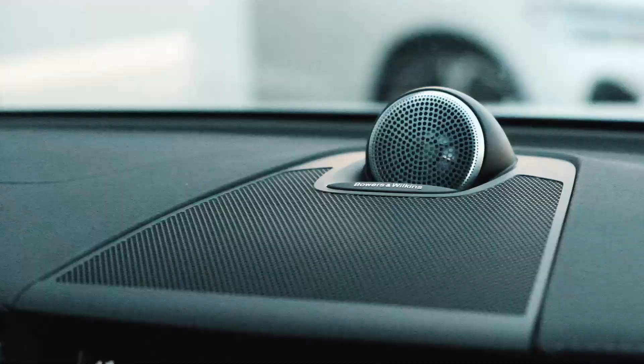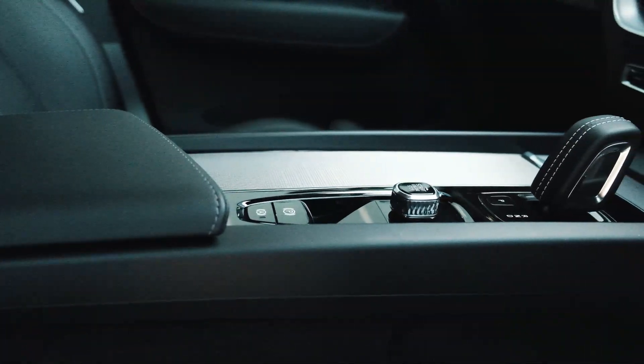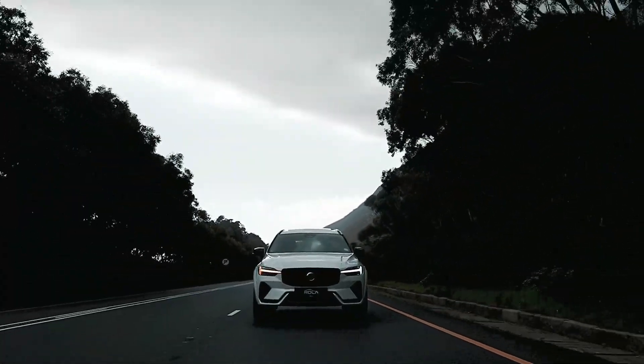In pure electric mode you can travel up to 81 kilometers without switching on the petrol engine. You can recharge while on the go, or you can plug in at home for efficiency.